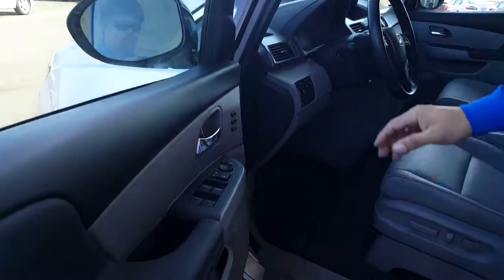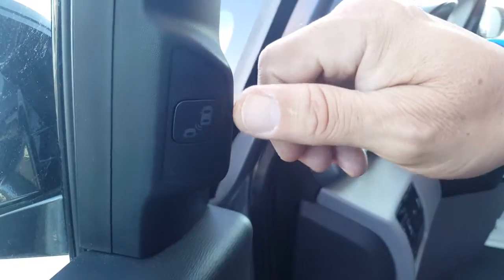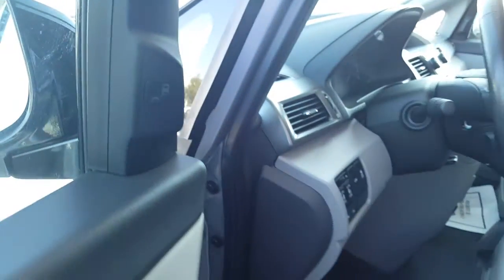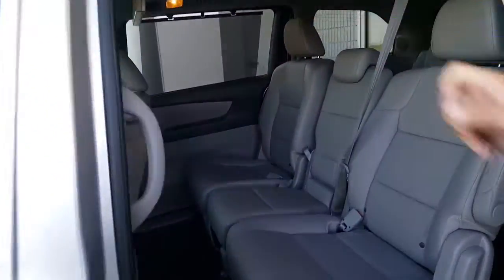One of the key features that you talked about was the blind spot monitoring system. On each pillar of both the driver and passenger side door, it has that system where it uses the rear sensors to indicate that there's a vehicle on either side. It also comes with the 16.2-inch ultrawide DVD system, as you can see right there.